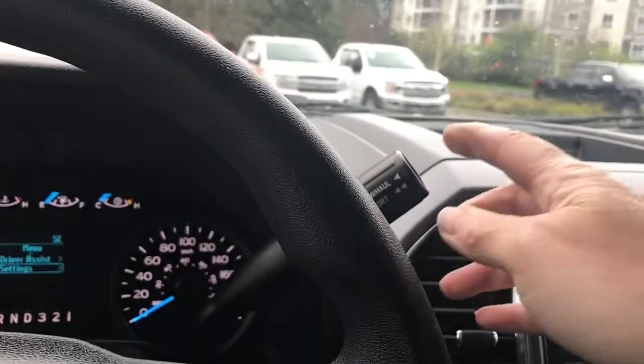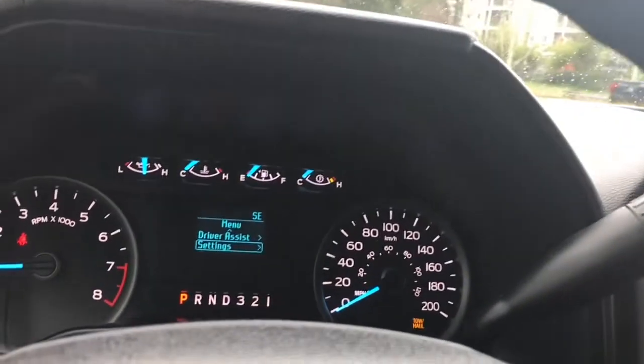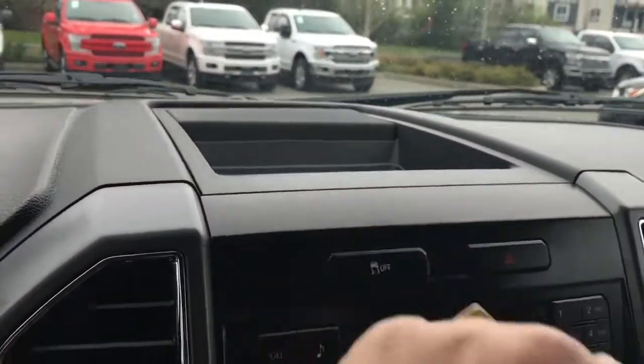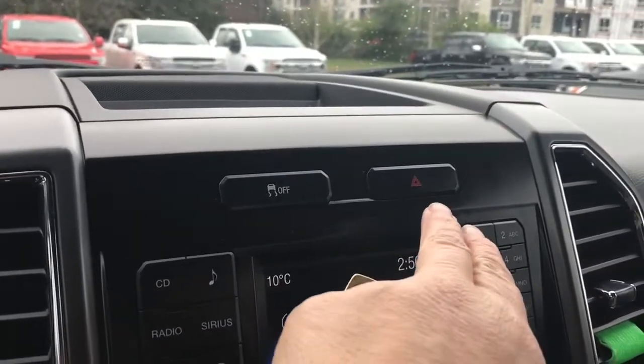You have an automatic shifter that has tow haul and sport modes. When you press the button, you'll see it to the right — there's tow haul, then it changes to sport, and then off again. In the middle, you have a little cubby to put things, traction control, and hazard lights.